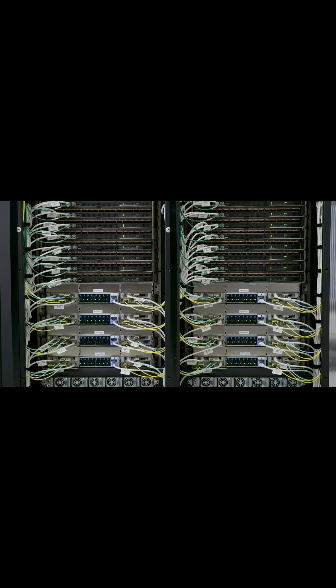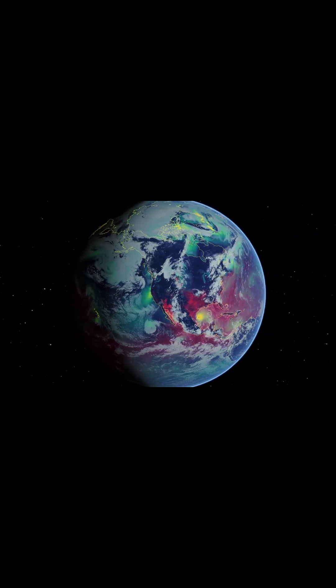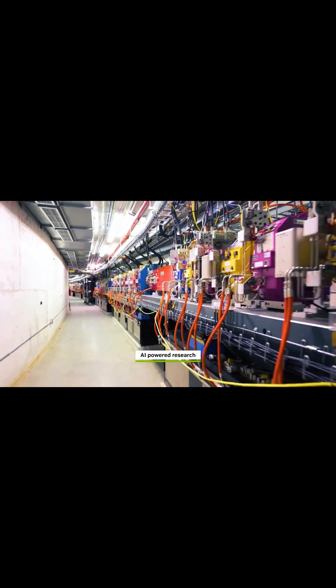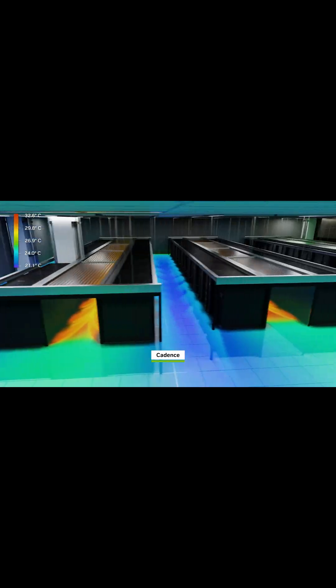An exascale AI system? What kind of scientific breakthroughs does that enable? It's solving science's biggest challenges. Researchers can now tackle complex climate modeling, advance quantum computing, and accelerate discoveries in material science, physics, and biology.